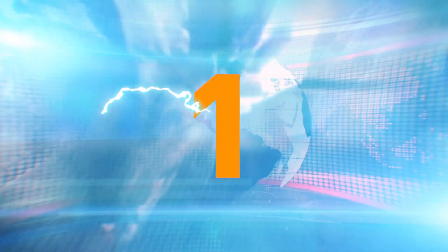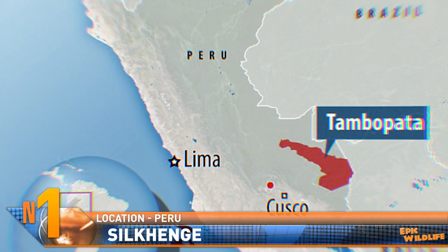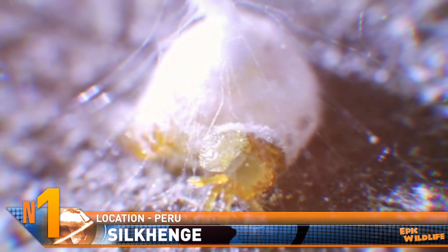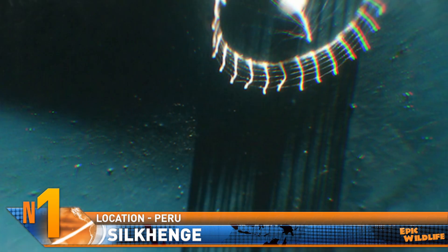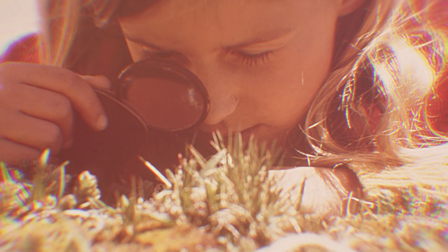Number 1. Strange picket fence structures measuring around 2 centimeters across found in the Peruvian Amazon were a mystery, until a baby orange spider was seen hatching from the formation that resembles Stonehenge. Dubbed Silkhenge, the formation was discovered in 2013, and they've since been found in Ecuador and French Guiana in addition to Peru. Yet the spiders that constructed the formations remain unidentified, and so far no one has observed the arachnids actually building the structures. It's hoped the video will provide insight into the spider species and why it builds the strange formations. Because the tiny spider was seen hatching from the bottom of the tower, experts now realize it contains the spider's eggs.